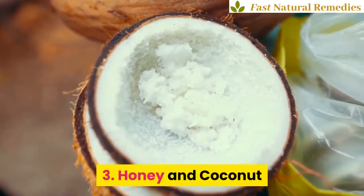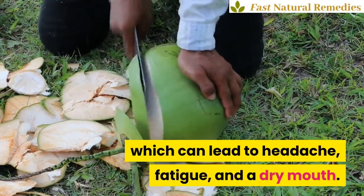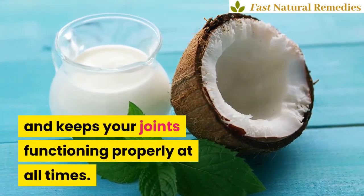3. Honey and Coconut. Coconut water prevents dehydration, which can lead to headache, fatigue, and a dry mouth. Coconut water also helps repair damaged tissues in the body and keeps your joints functioning properly at all times.